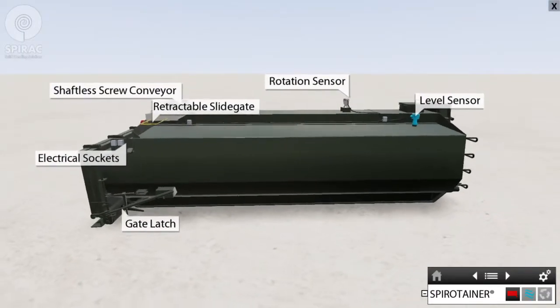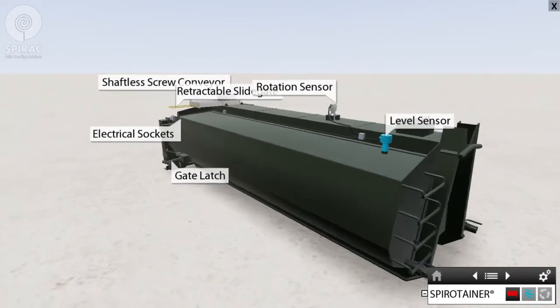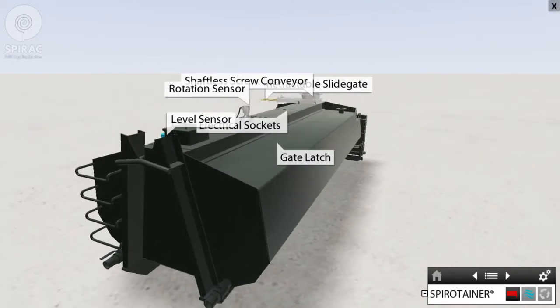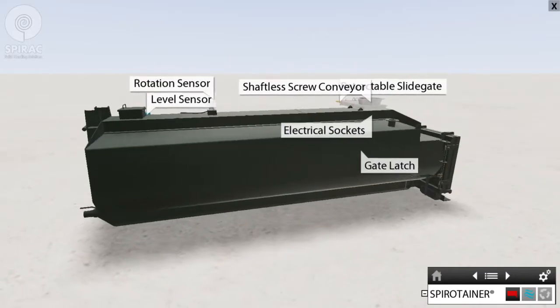Spirotainer: the Spirotainer is an auto-filling containment and road transport system designed for the hygienic and automatic handling of foul or objectionable waste materials. Extending system capacity is as easy as adding another Spirotainer.